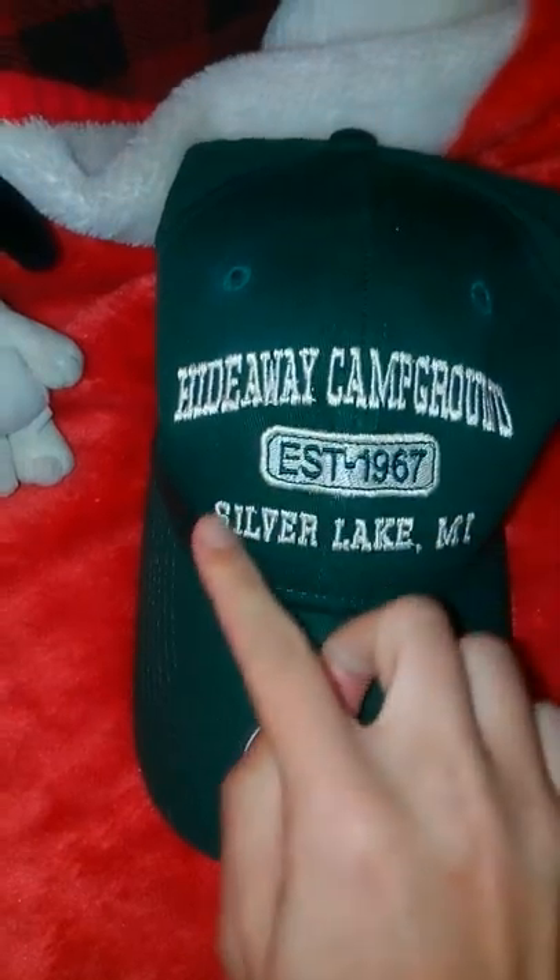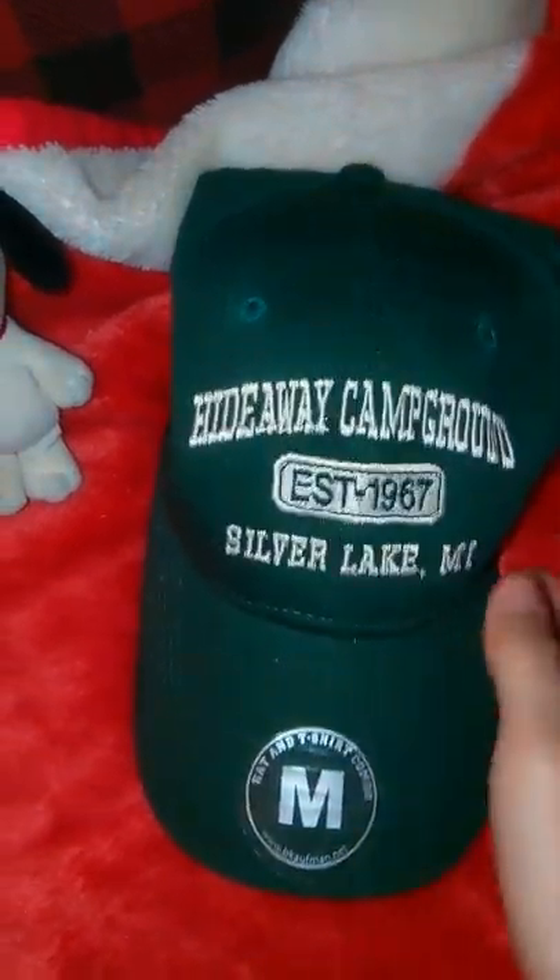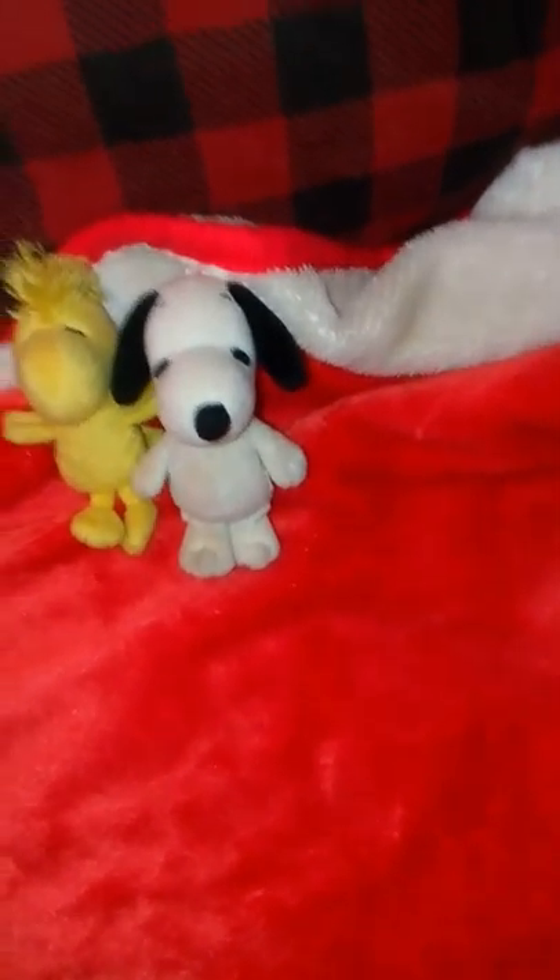This is the campground we like — Hideaway Campground in Silver Lake, Michigan. There's a stamp that says 1967. And here's the t-shirt, right there.